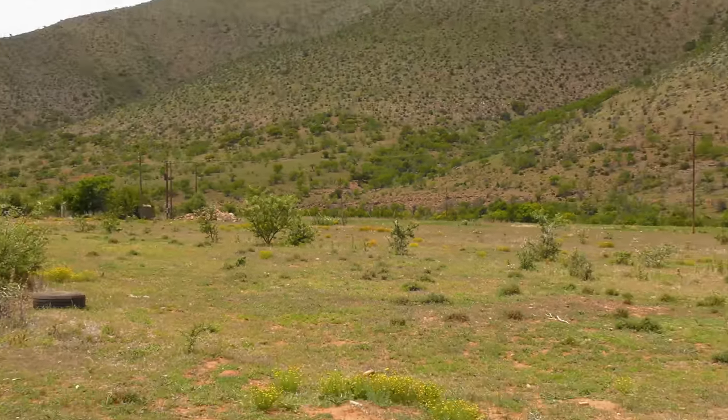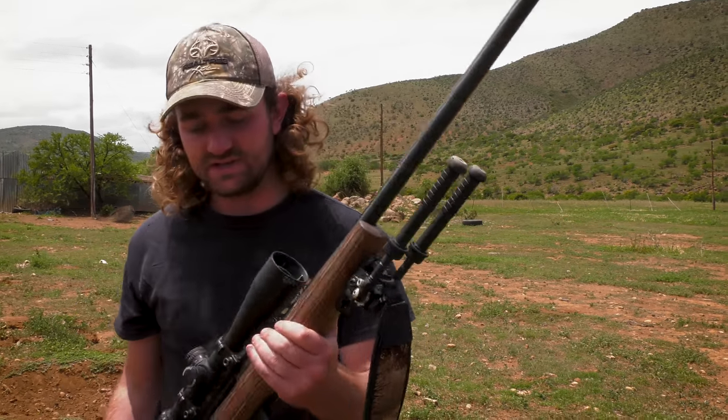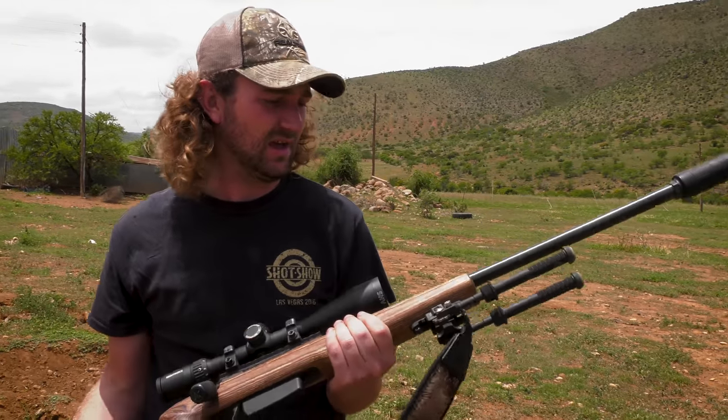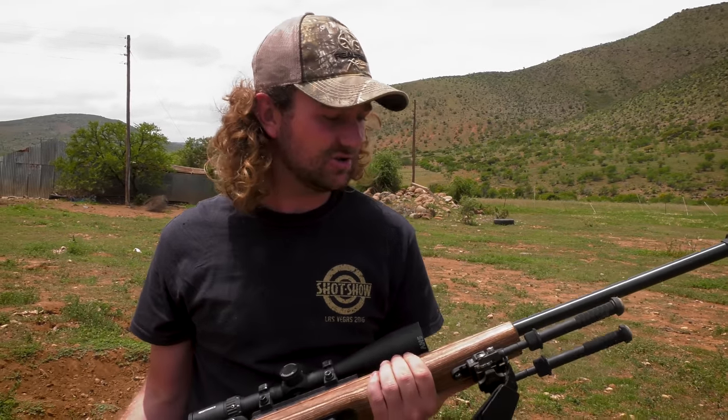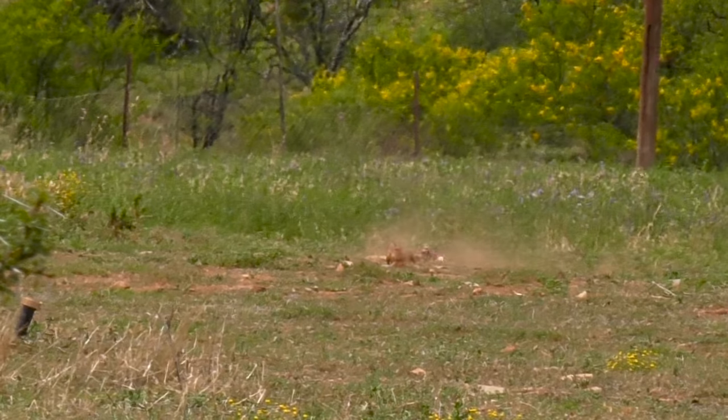We've just come out to this field and it's very windy, so we're not going to take the airguns out right now. It would be silly to take them out in this wind — we wouldn't hit anything. But we've got the 22-250 out, which for varminting is absolutely perfect. It's not very expensive to shoot a lot, and it's shooting three thousand six hundred feet per second, so those bullets are getting there immediately.